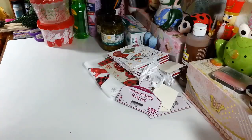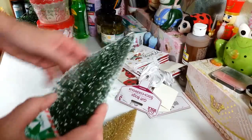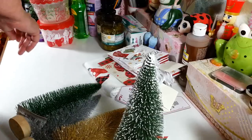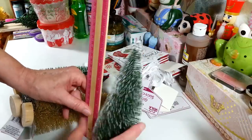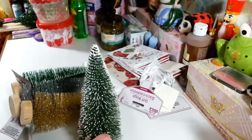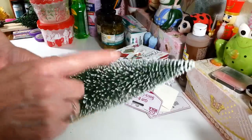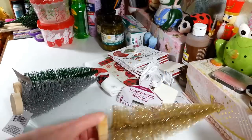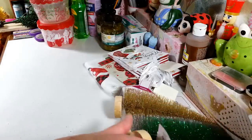I found these bigger trees — I wish they had more but there was only one pack. They sell them in packs of two and they're much bigger — close to eight inches tall. If you see them, grab them because there weren't many. They have them in gold, silver, and a really pretty shiny tinsely green. I got those.